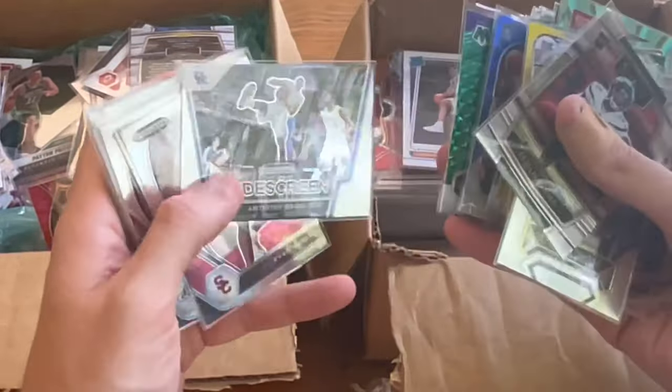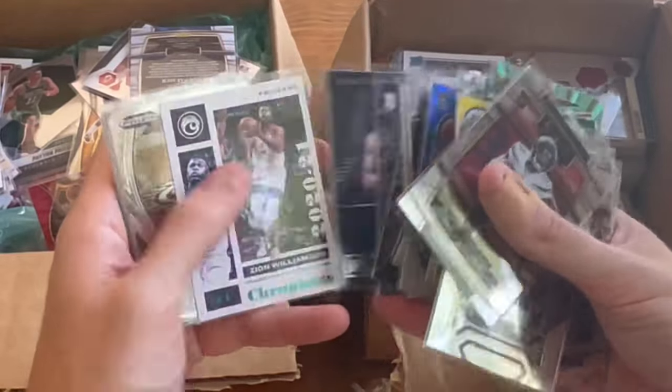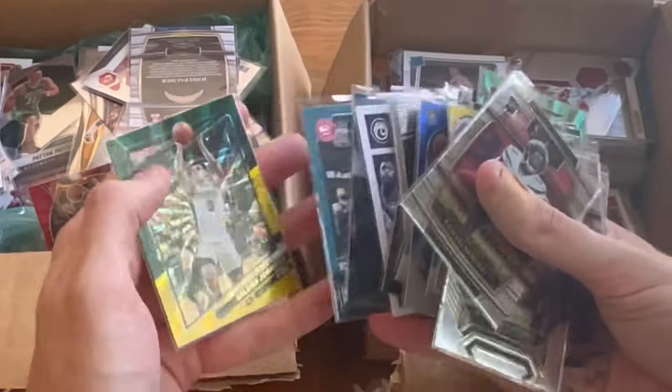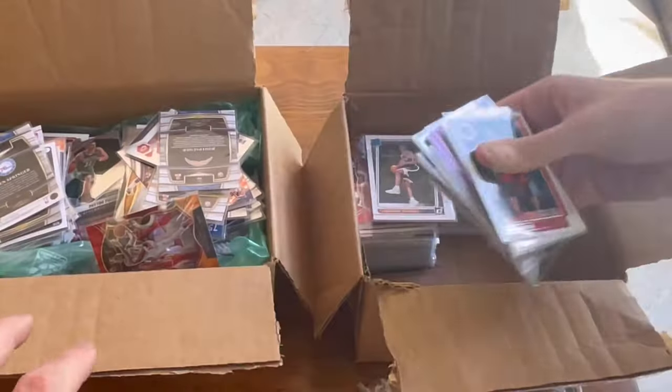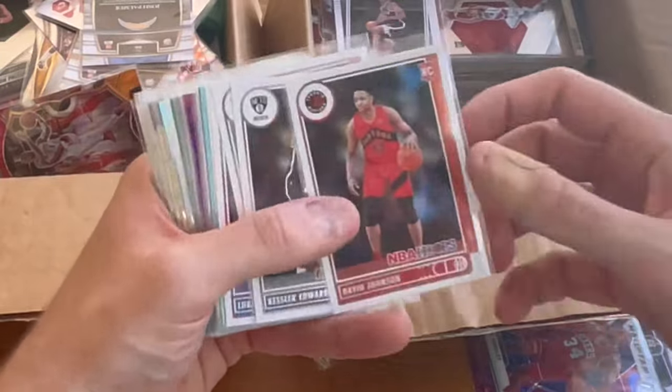Pretty good so far — I'm definitely not complaining. Another nice Steph Curry card there. We will take this all day long. Not even close to halfway done, and already some really really nice cards so far.